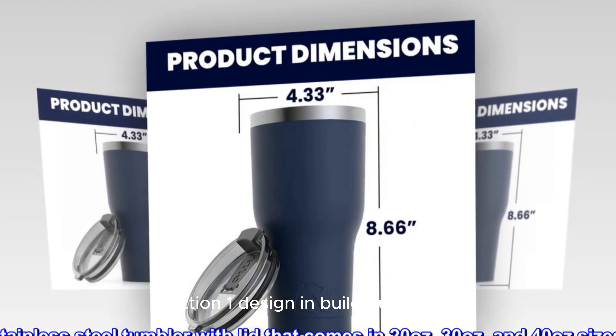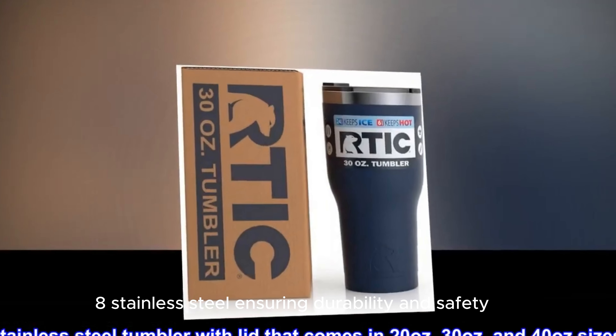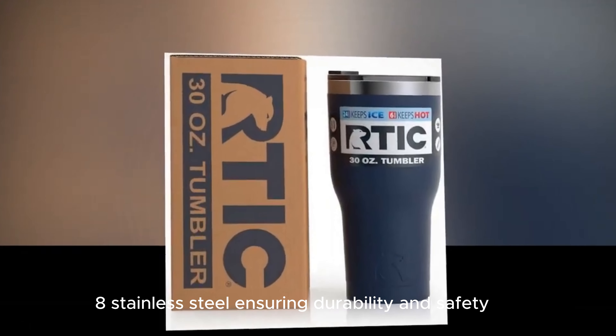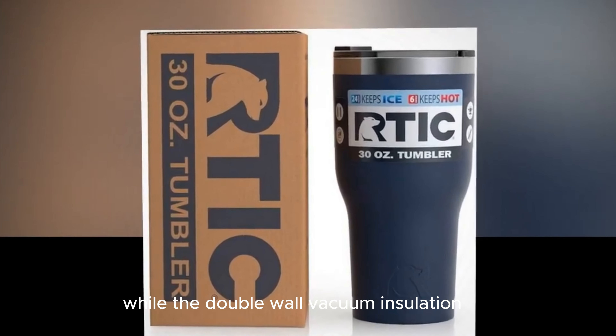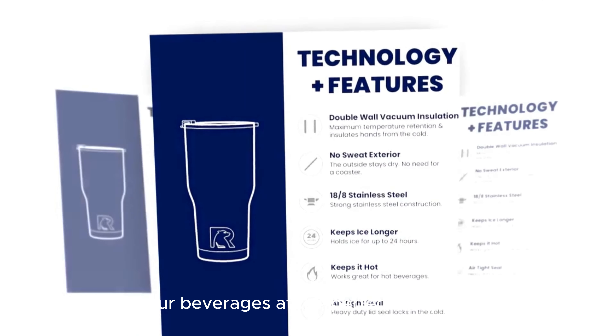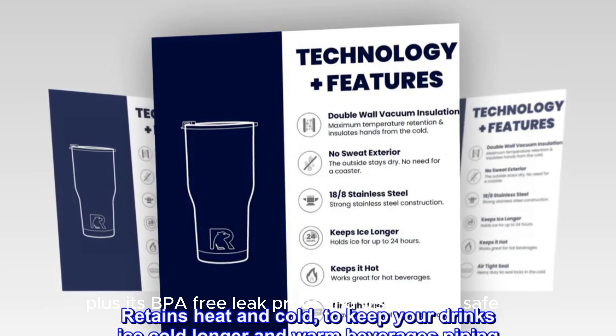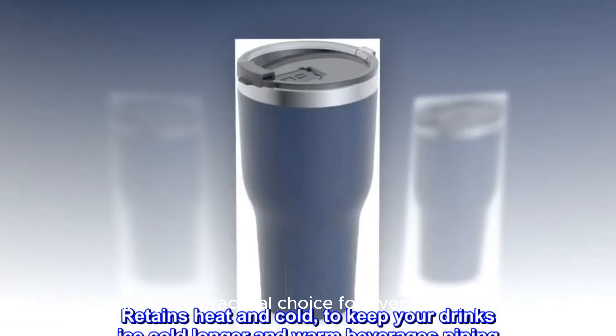Design and Build Quality: The Sirsip tumbler is made from food-grade 18-8 stainless steel, ensuring durability and safety. Its sleek black finish gives it a modern look, while the double-wall vacuum insulation keeps your beverages at the perfect temperature. Plus, it's BPA-free, leak-proof, and dishwasher-safe, making it a practical choice for everyday use.